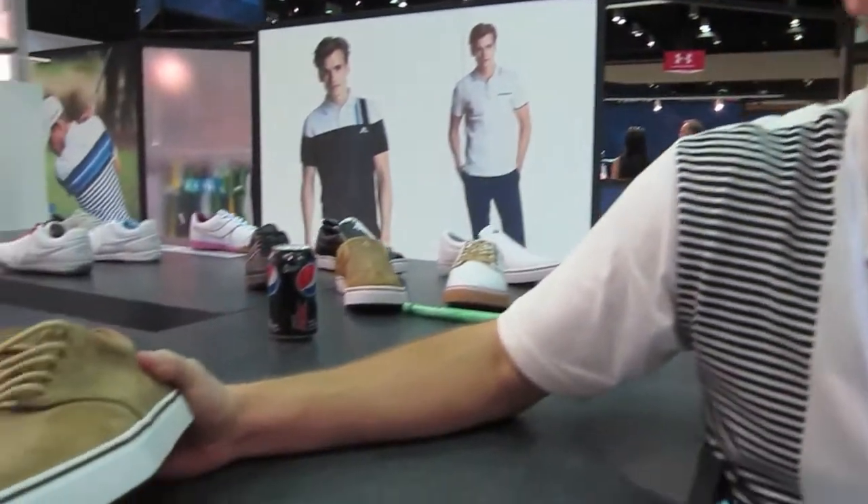And then after that we're gonna go look at some apparel. The main new thing is the men's apparel that we have coming out this year, which we haven't done before. But we'll look at that later. For the shoes this year, one thing we did last year was a wingtip golf shoe.